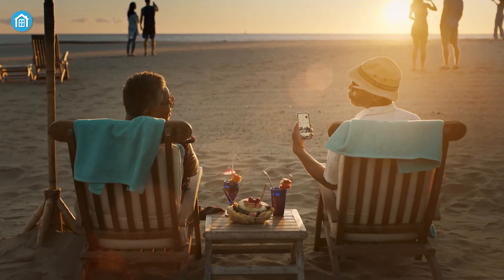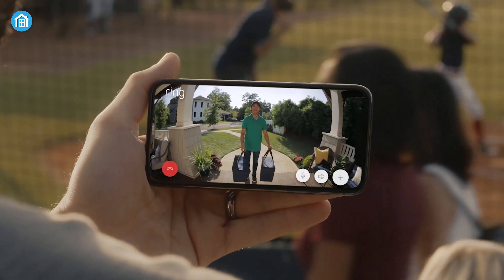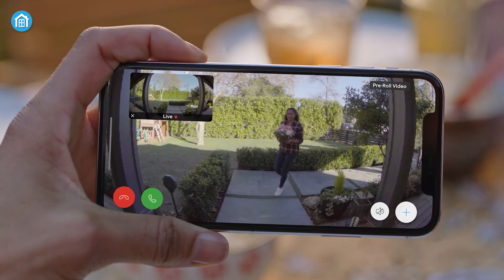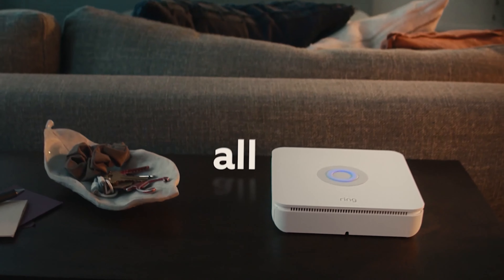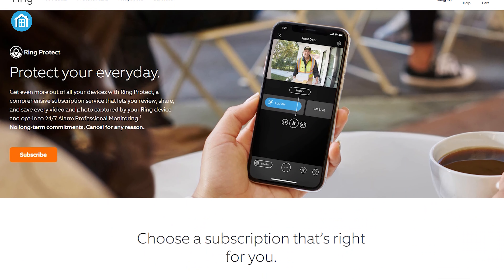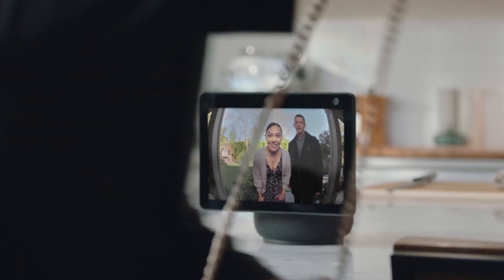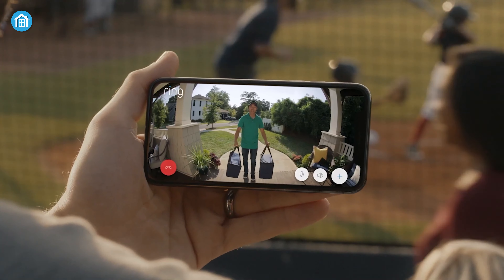The Battery Doorbell Plus offers complete control from the Ring app, real-time mobile notifications, and a live view whenever someone presses the doorbell or triggers the motion sensors. Moreover, the Ring Battery Doorbell Plus is fully compatible with Alexa-enabled devices, allowing for seamless integration and custom voice announcements. By subscribing to a Ring Protect plan, Alexa can display live video feeds on an Echo Show, Fire TV, or Fire Tablet whenever the doorbell detects a person or package.